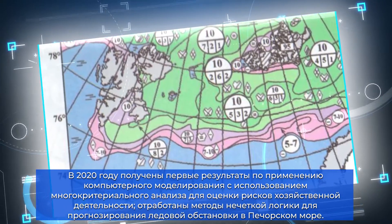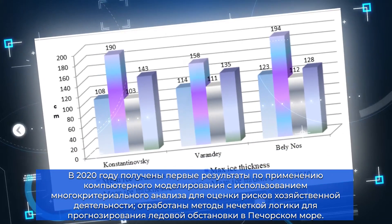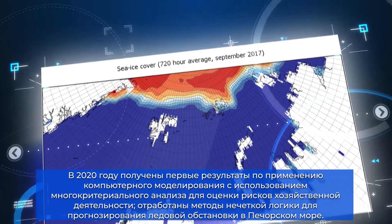In 2020, the project produced its first sea ice modeling results, based on multi-criteria analysis that have been used for economic risk assessment purposes. The forecast of the ice situation in the Pechora Sea relied on fuzzy logic.